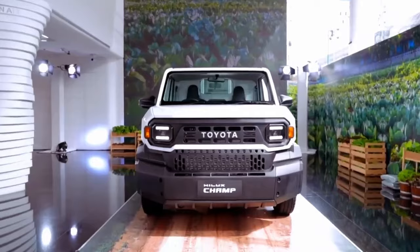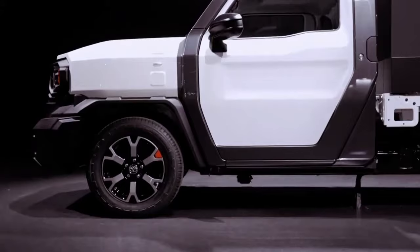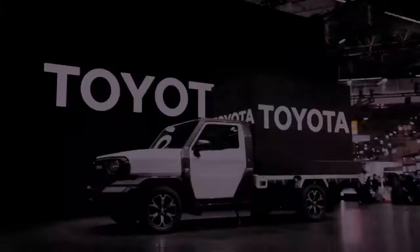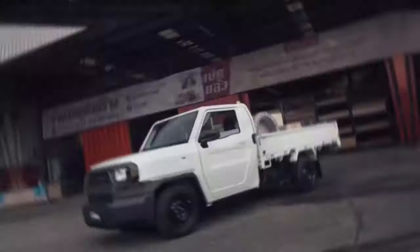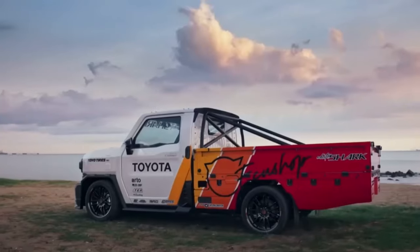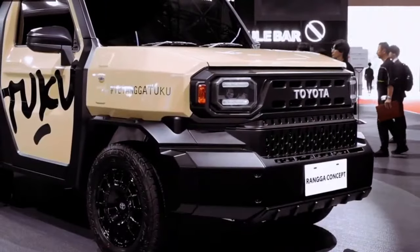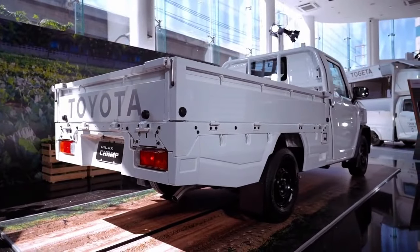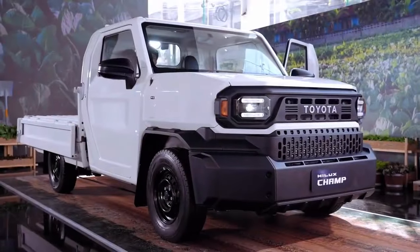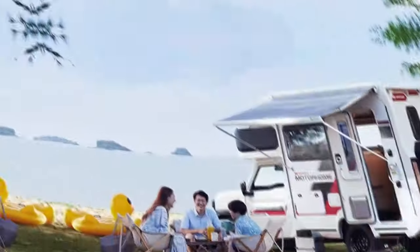Toyota admits that they supply the Champ in a somewhat unfinished state, expecting buyers to apply the final touches of customization suited to their exact commercial needs. As Dr. Jangasuk elucidates, the Champ is 70% complete when delivered, with the remaining 30% to be tailored by the customer as required. This does not imply that buyers will be left puzzling in scrapyards scrounging for steering gears or other critical mechanical hardware. What it means is that the truck you drive out of the dealer is a fully functioning base model intended for further configuration to meet specific business applications.